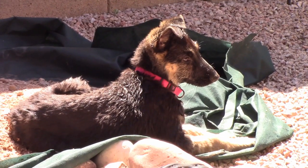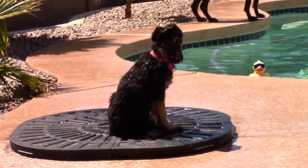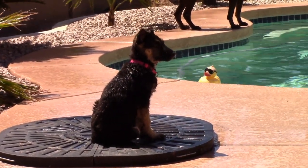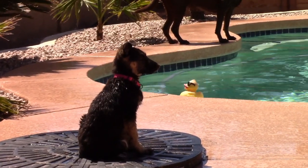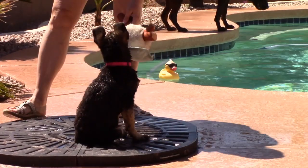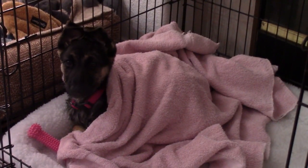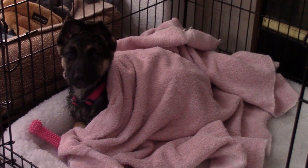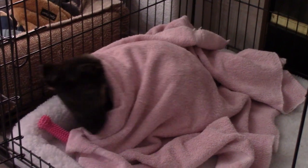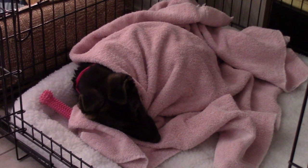Meanwhile, the diva just gets her tan. Believe it or not, I think this dog is actually cold. We put her in the house in her kennel and she was shivering. We wrapped her up in a towel and she was very happy about that. I find it amazing how different the fur on a German Shepherd and a Labrador is — I think she really was a little cold.